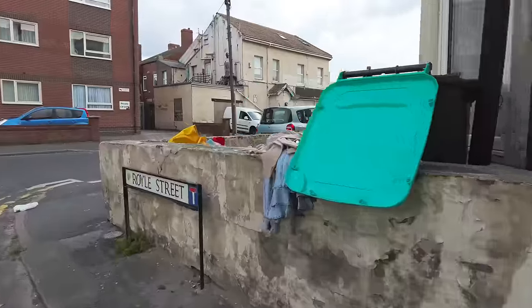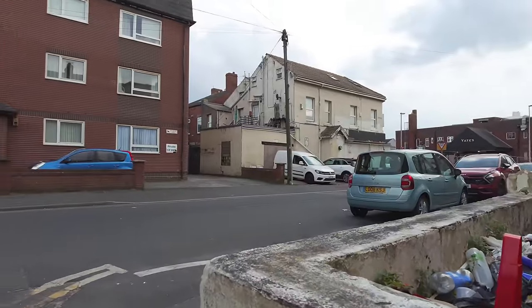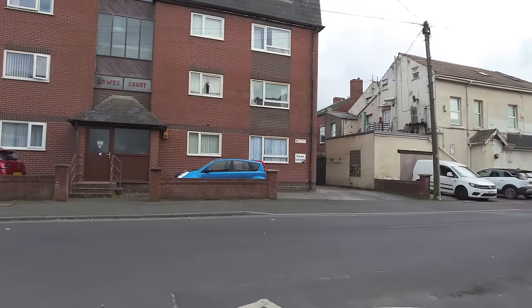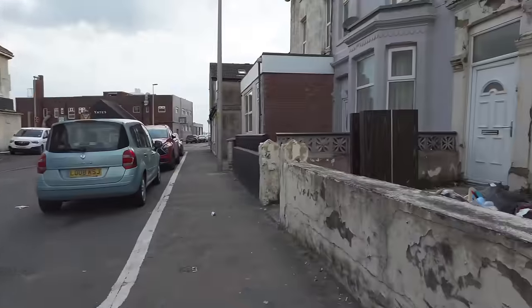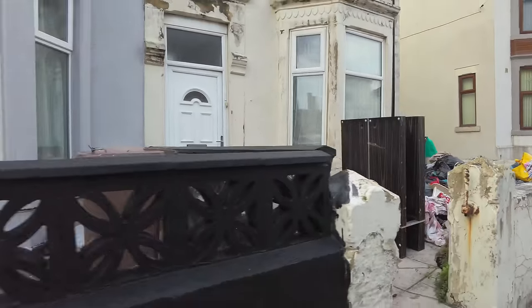Bloody hell. Look at this — oh my goodness. It can't be good for these people that live in these flats to have to look out the window and see that. And look at that. What a bloody mess. Say nothing.